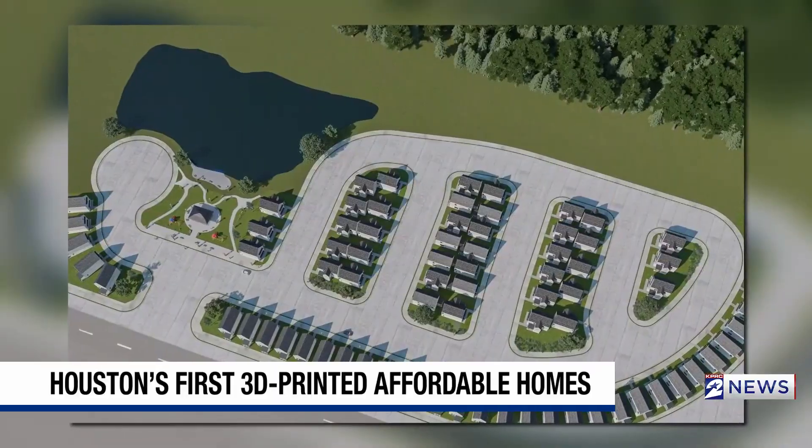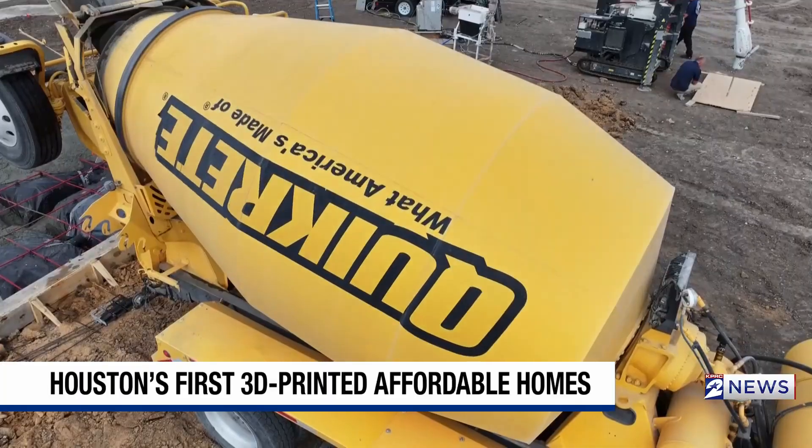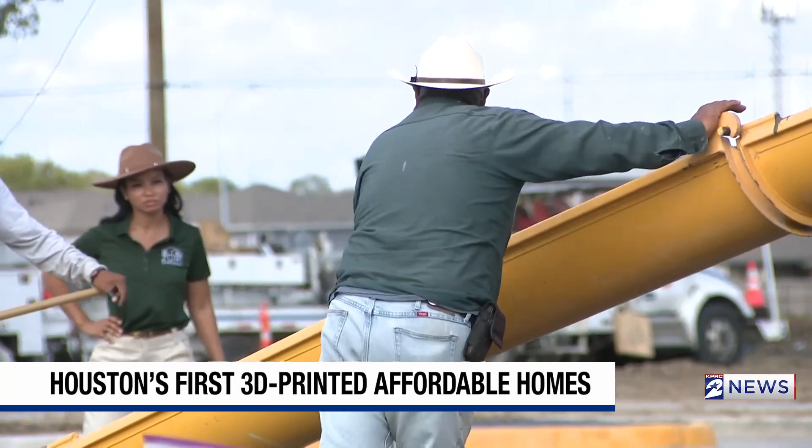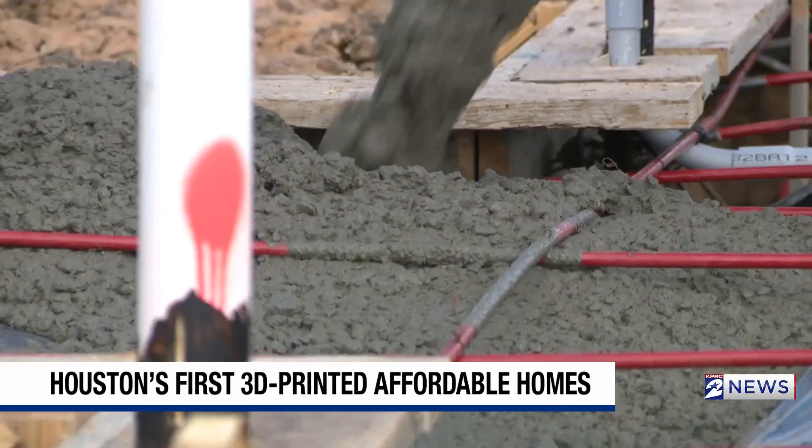80 homes, each with a two-bed, two-bath layout, and priced in the mid to upper $200,000s — not far out of reach for the first-time homebuyer, especially with up to $125,000 in down payment help through grants and loans.